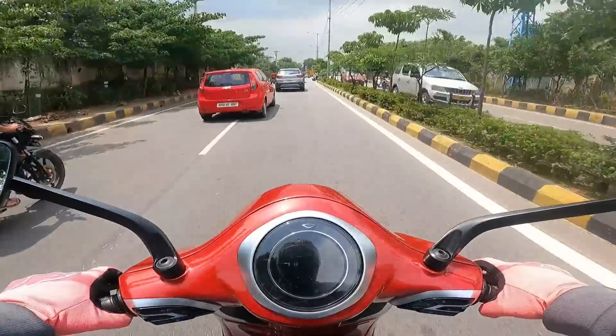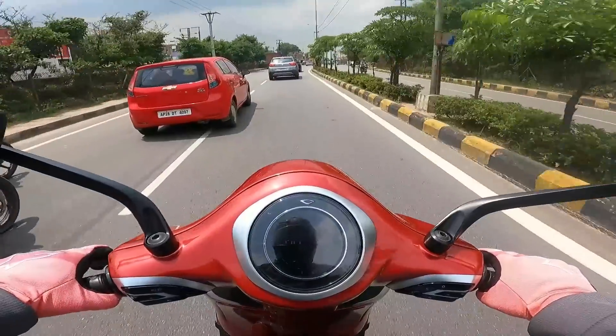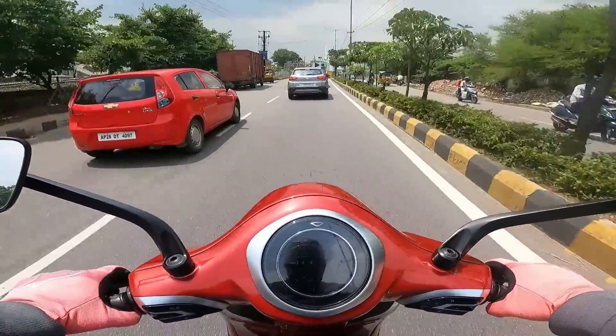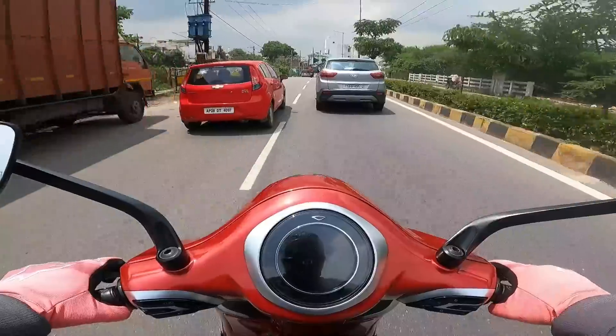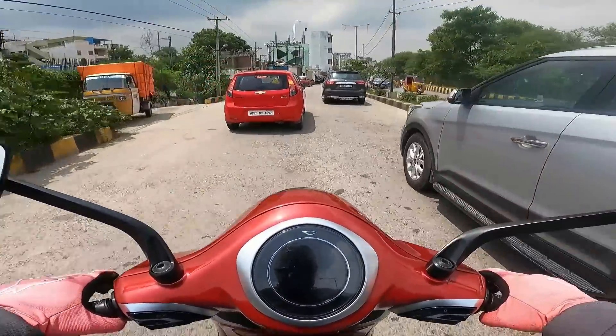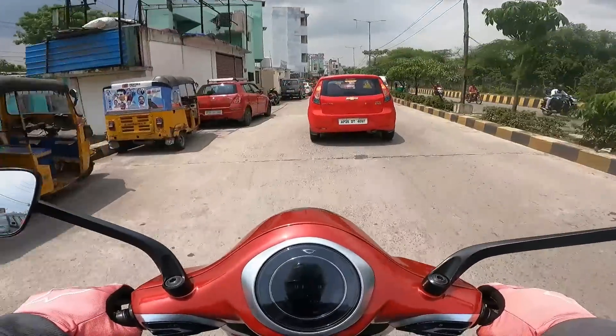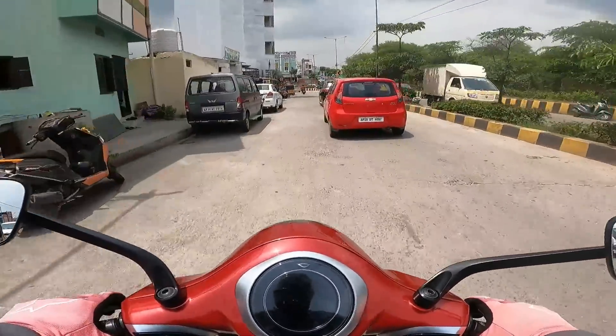The price is around one lakh fifty thousand. You can get in touch with these guys at Chetak Begum Pit to get the exact price. But yes, we have a lot more competition happening and intensifying here in the EV segment.